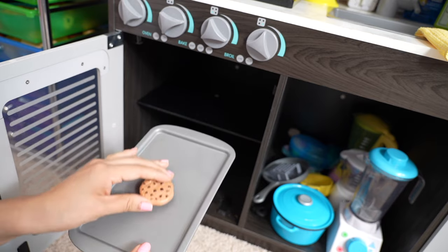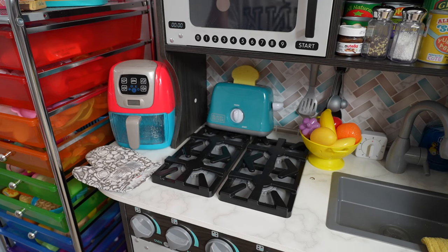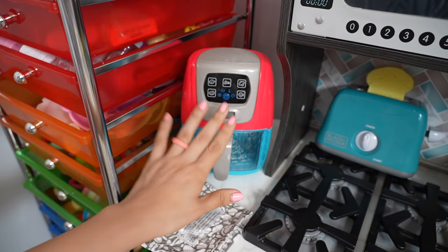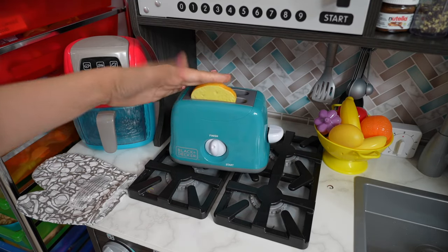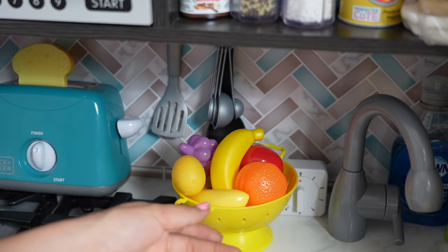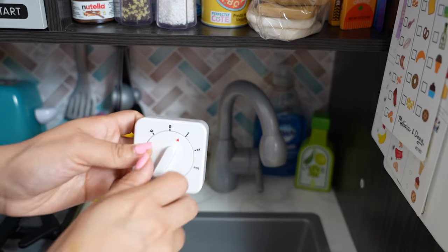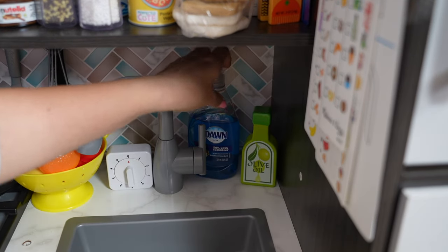Here we have the countertops. I have my little air fryer — it's great for making a quick lunch or dinner. We also have a toaster, a spatula, a spoon, measuring spoons, and fresh fruit for a snack. I have a little timer for cooking as well.